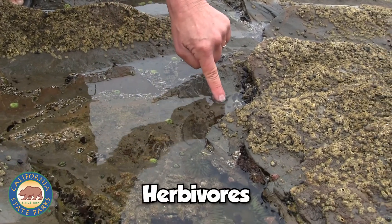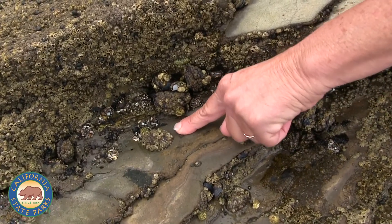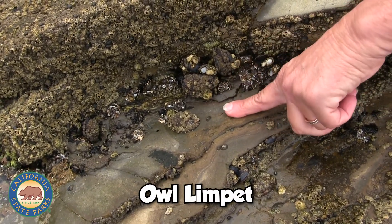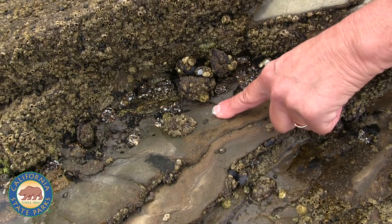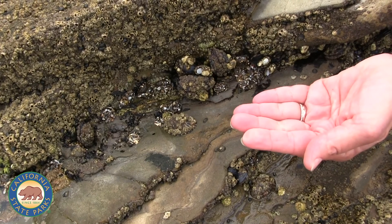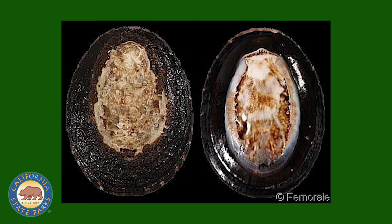Limpets are herbivores, so they feed primarily on algae. Here are some more of these little itty bitty limpets, but here's a larger one — this is called an owl limpet. And this is a really good reminder of why we don't ever want to take anything out of the tide pools, because this animal has other living creatures growing on top of it. The reason it's called an owl limpet is if we were to turn the animal over, you would be able to see inside the shell — it's supposed to resemble the face of an owl.